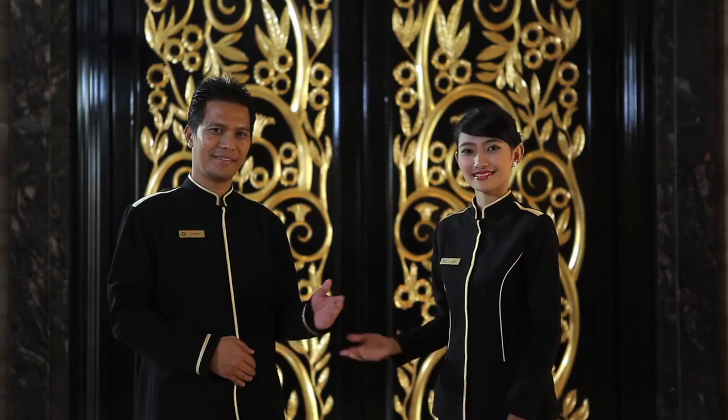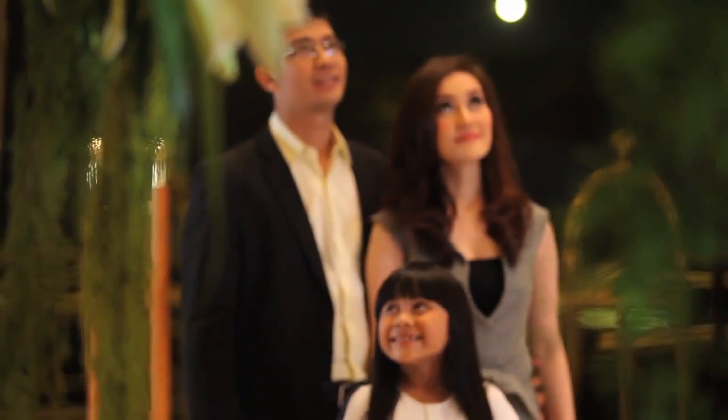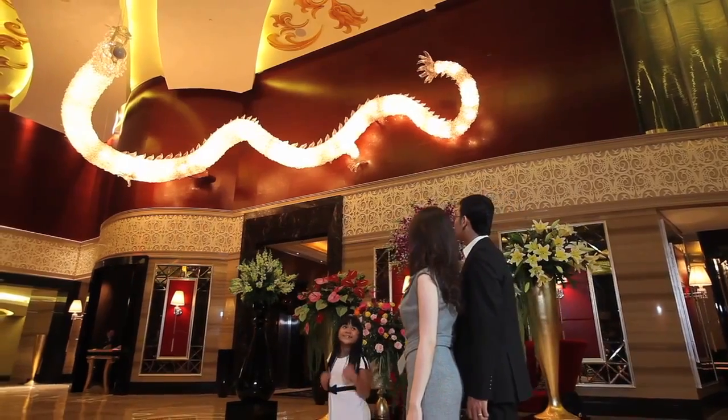Our warm hospitality reflects our culture of welcoming guests as royalty. As you enter the lobby, a unique decorative dragon made from pristine crystal welcomes you to the hotel.